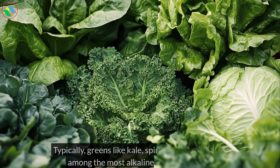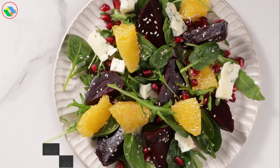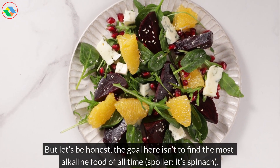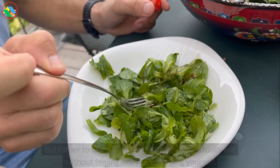Typically, greens like kale, spinach, or arugula are among the most alkaline foods out there. But let's be honest, the goal here isn't to find the most alkaline food of all time — spoiler, it's spinach — but rather to find alkaline foods that you'll actually eat without feeling like you're forcing yourself.